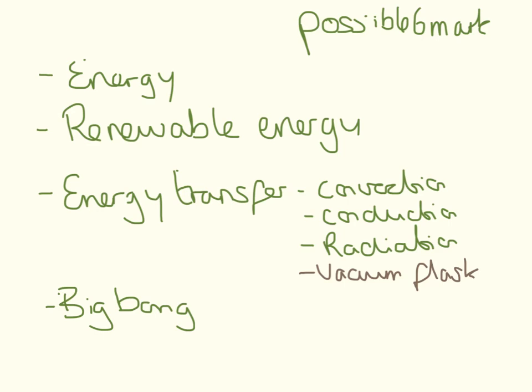They didn't really ask too much about convection, conduction, and radiation last year either. There's a great past paper question on the vacuum flask which covers everything really well, so it's definitely worth checking that out. And last year they didn't really ask much about the Big Bang or the start of the universe, so I reckon that could come up. So these are the possible six mark questions they could ask you.